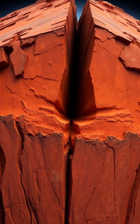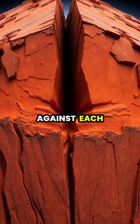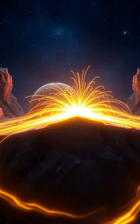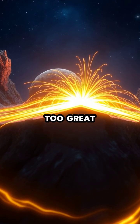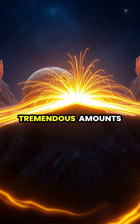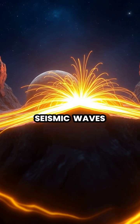Deep beneath Earth's surface, massive tectonic plates are constantly moving and pressing against each other, building up enormous pressure over time. When the pressure becomes too great, the rocks suddenly break and slip past each other, releasing tremendous amounts of energy in the form of seismic waves.